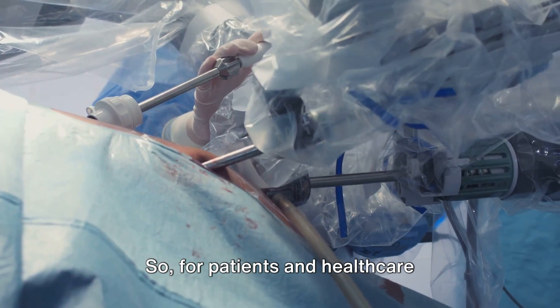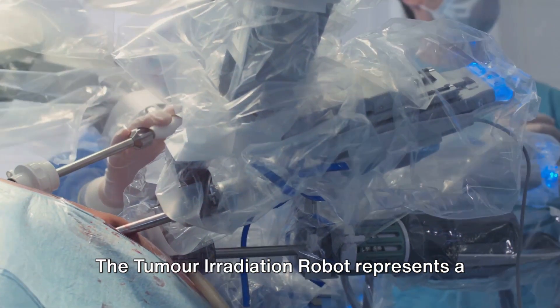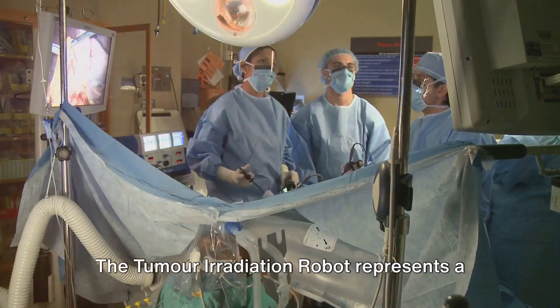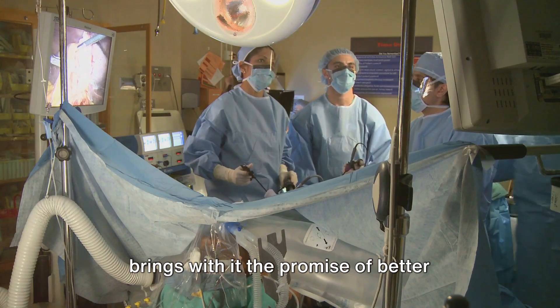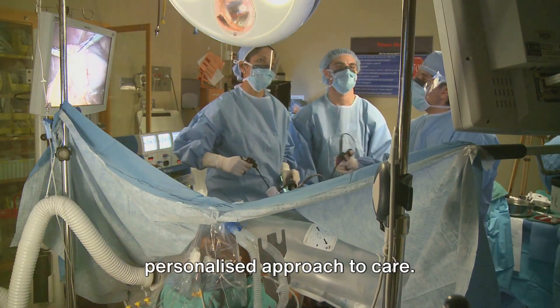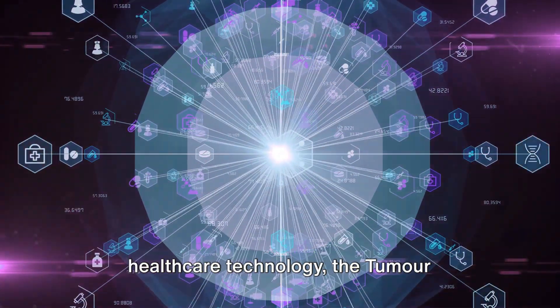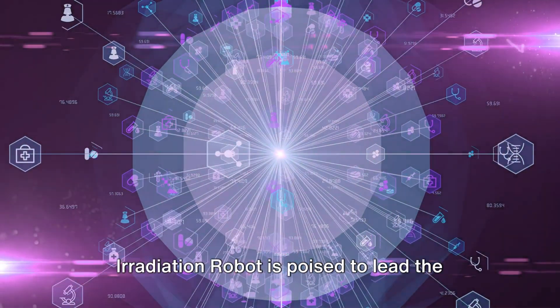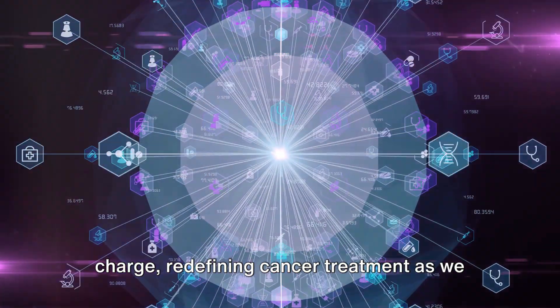So for patients and healthcare professionals alike, the implications are significant. The tumor irradiation robot represents a leap forward in cancer treatment, one that brings with it the promise of better outcomes, fewer side effects, and a more personalized approach to care. As we stand on the cusp of a new era in healthcare technology, the tumor irradiation robot is poised to lead the charge, redefining cancer treatment as we know it.